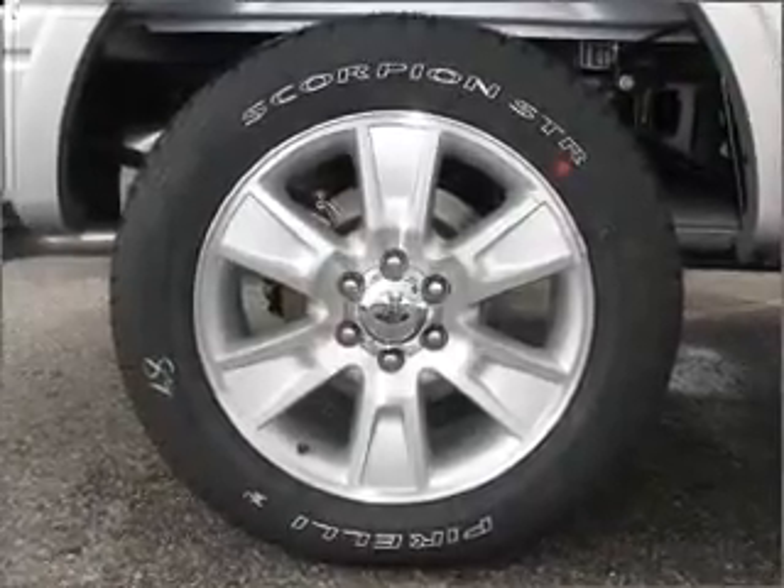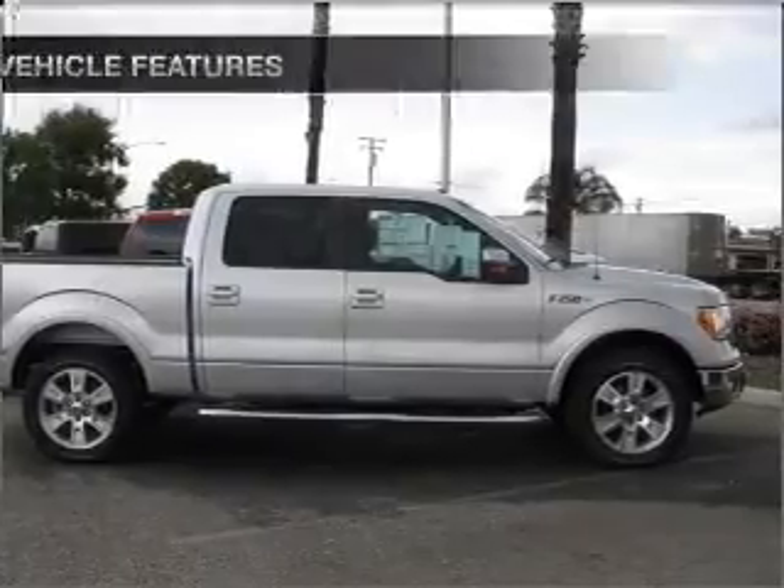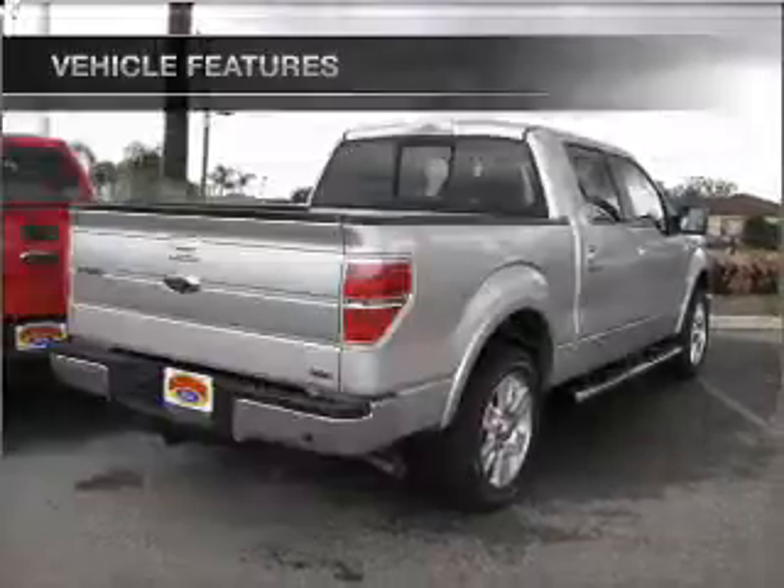Stand out from the crowd with premium wheels. Anti-lock brakes help you bring your vehicle to a safe stop. Plus, enjoy these notable features that are included in this ride: air conditioning and AM FM stereo.